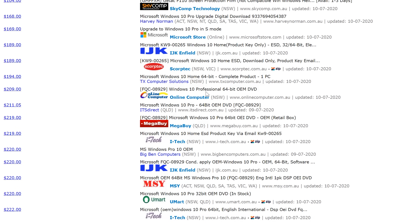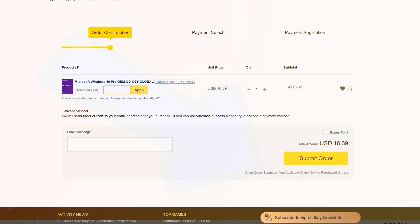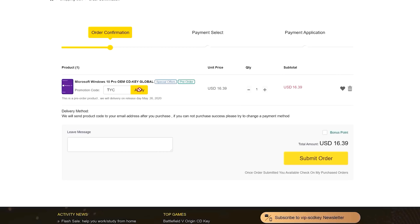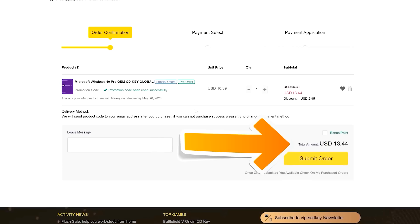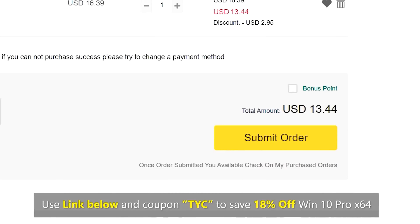Today's video sponsor: SCDKeys has you covered with a cheap Windows 10 Pro OEM single end-user license using the TYC coupon code. You can get this for as little as $13 USD. Links in the description below.